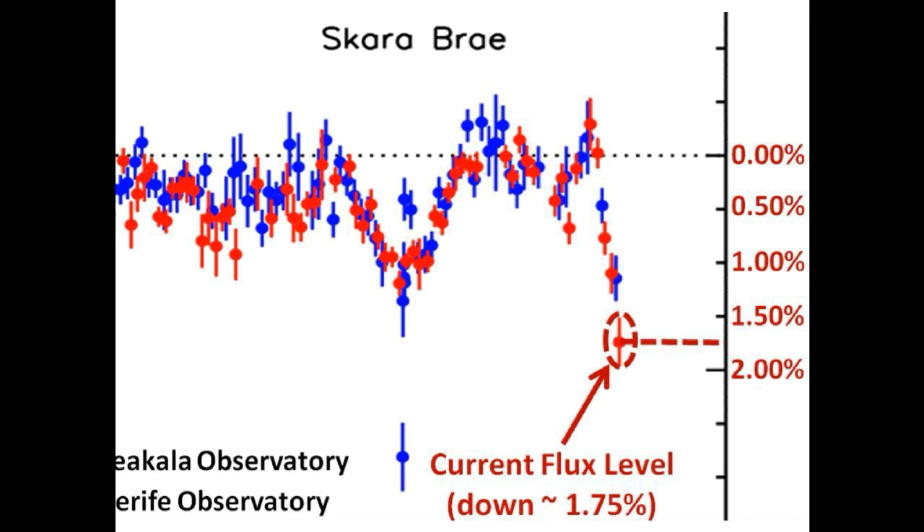Could this be the record dimming that we have been waiting for? Just think of the massive size of what is blocking the light — it is equivalent to the light-blocking capability of three Jupiters. It's massive, and it's moving fast.